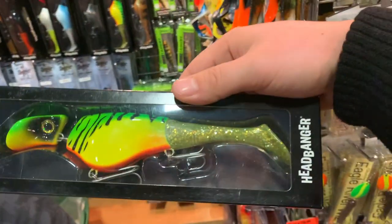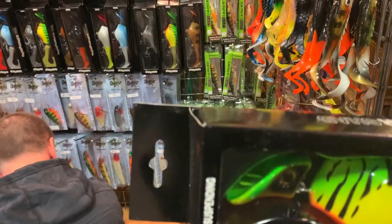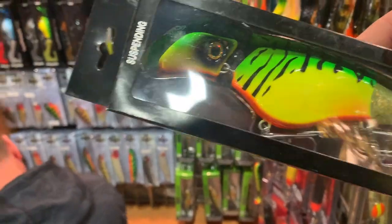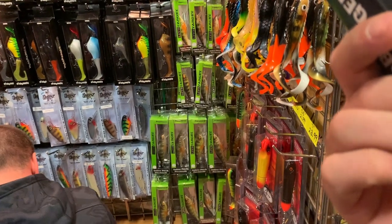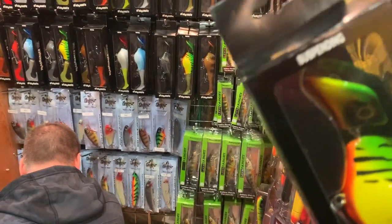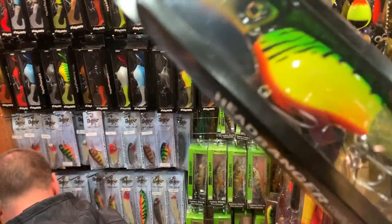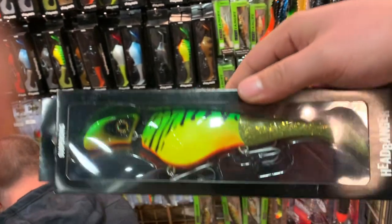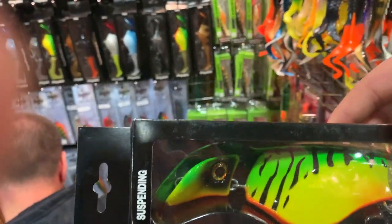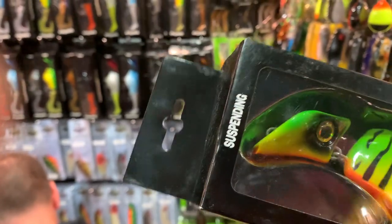These are pretty unique — it has a shovel head so it's gonna be like a chatter bait almost. I wonder how much these are. Yeah, I think I should buy one of these for sure, they're not that expensive — 24 bucks for sure.